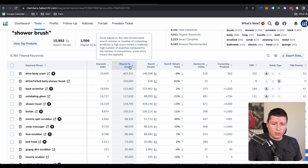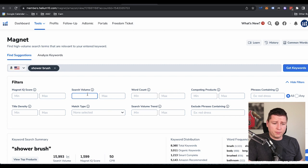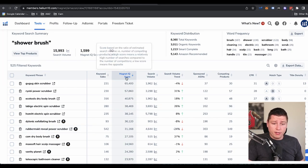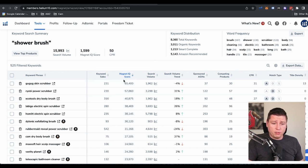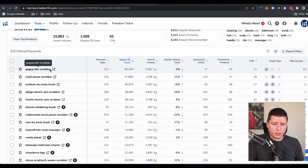If we use this Magnet IQ Score — it tells us it's a score based on the ratio of estimated search volume versus number of competing products. A high score means a relatively high number of searches compared to the number of competitors, a low score means the opposite. So the higher the score, the better the opportunity — it has high search volume and a low amount of competitors. The search volume came in at 146,000, which is a little high for me, so let's go 500 to 8,000 this time. There's no science here — there's no box we put ourselves into. I'm just going to use creative ideas that come to my mind.